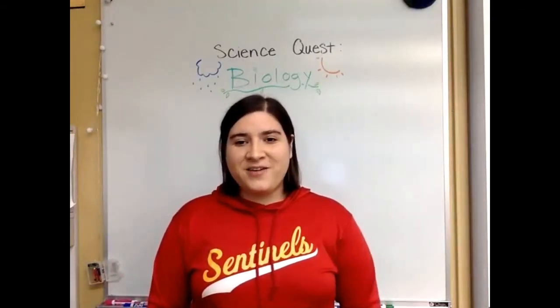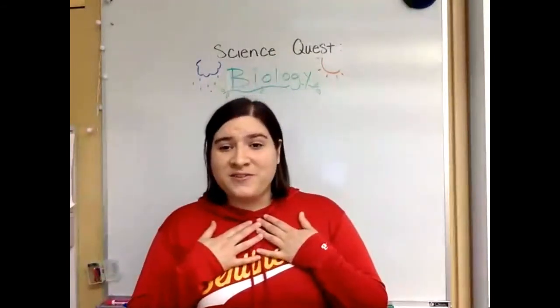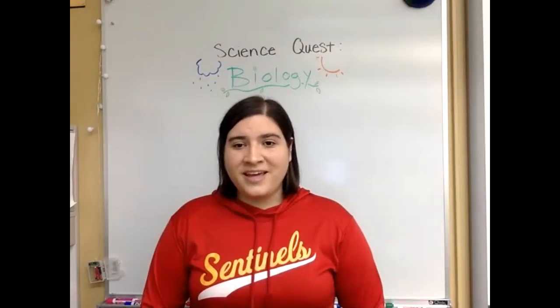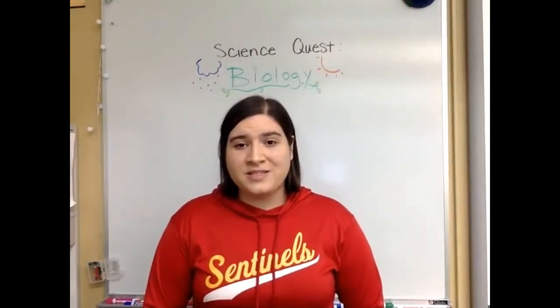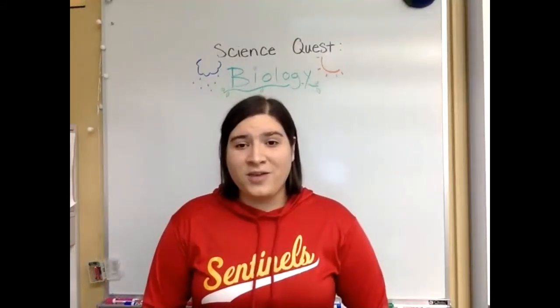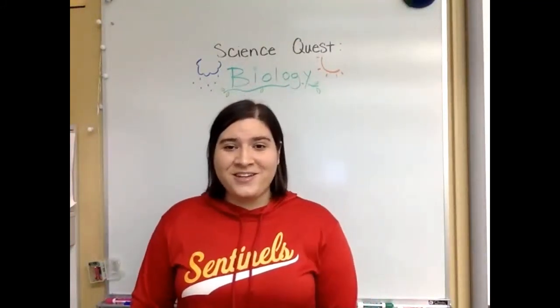This first video is all about biology. Biology is the study of living things and it's one of my personal favorite branches of science. In today's video, I want to show you how you can identify some different plant and animal species that you haven't seen before right here in our own ecosystem. The best place to do this is at the beach, so let's go on a field trip.